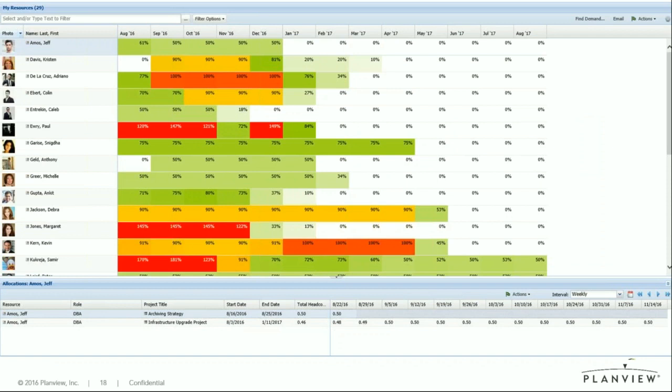In the workbench, you can also see the detail by person. If I'm a line manager, I can look at all my resources and see what their future looks like. Margaret here seems pretty busy — maybe we need to get another person or adjust her workload. Or Deborah: even if she's only booked 90%, she has 50% of her time that she needs to spend on line work. You can drill into an individual and see exactly what projects they're working on, when the start and end dates are, and how much they're supposed to give to each project — for instance, Jeff is working 50% on the archiving strategy and 46% on the infrastructure upgrade project.